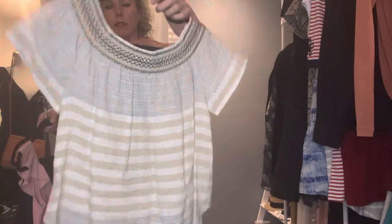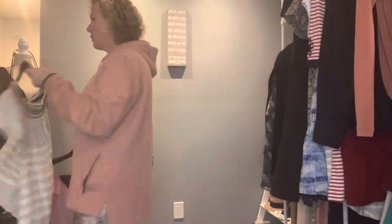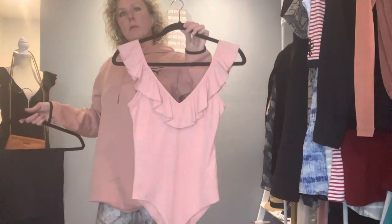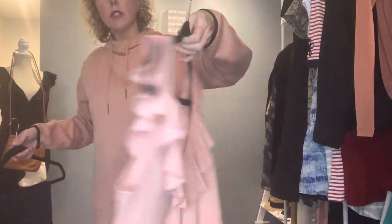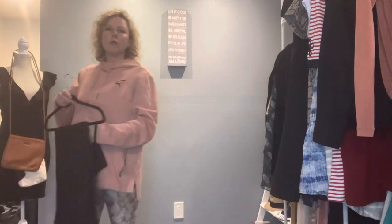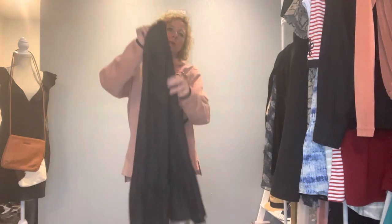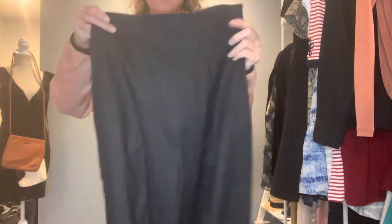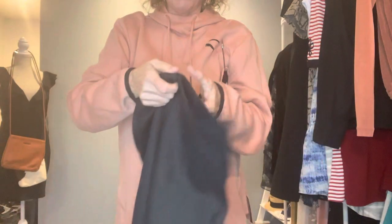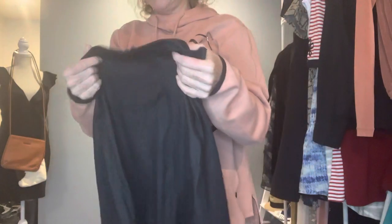Vineyard Vines size small linen off-the-shoulder shirt — this also needs to be steamed so I don't have the best representation yet. Then a Socialite size small bodysuit with ruffles — just a cute little summer staple. And then I have this awesome linen Reformation size four skirt, brand new without tags, with a ruffle on the bottom. I washed this and it came out beautiful — I did not have to steam it.